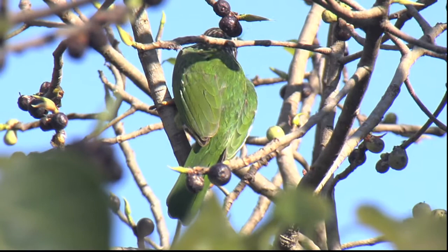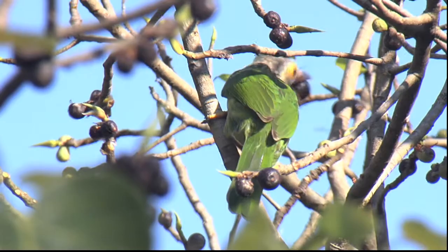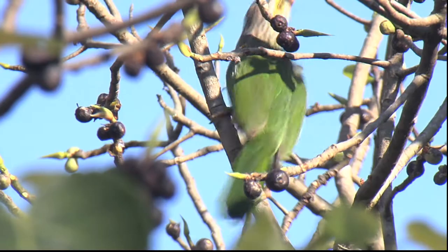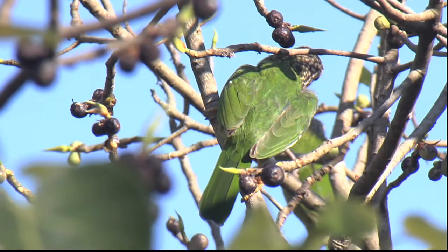And the last one that I filmed up in the tree today was this lineated barbet. I am quite sure that I have got the right idea on this. Beautiful yellow ring around the eye, large head with those striation patterns. And again, just picking off these figs and swallowing them down whole. Of course, now these birds will fly elsewhere in the forest, those figs and the seeds will pass through, and there is a chance, therefore, that a new tree will grow wherever the droppings of these birds land.